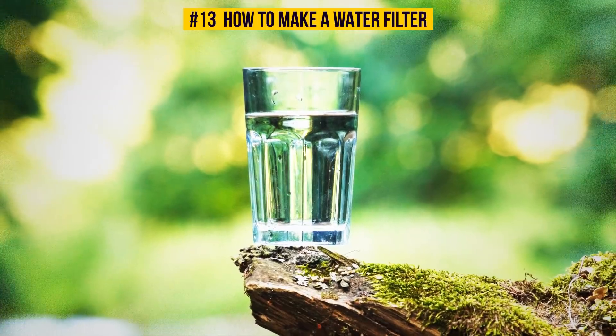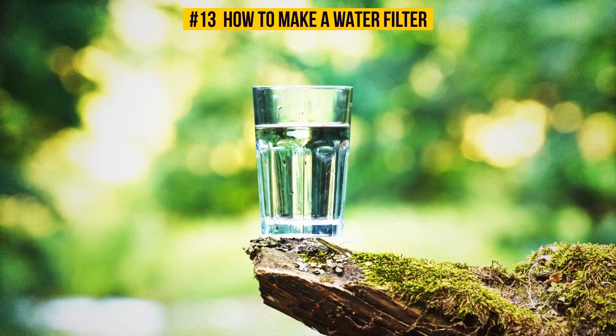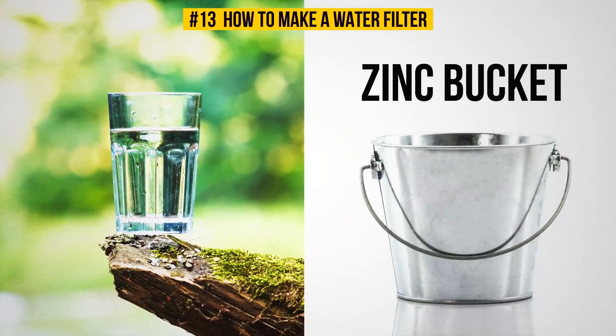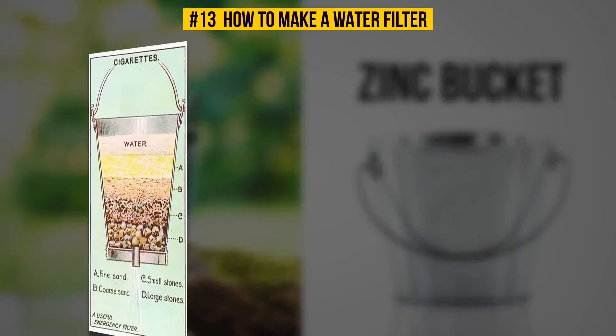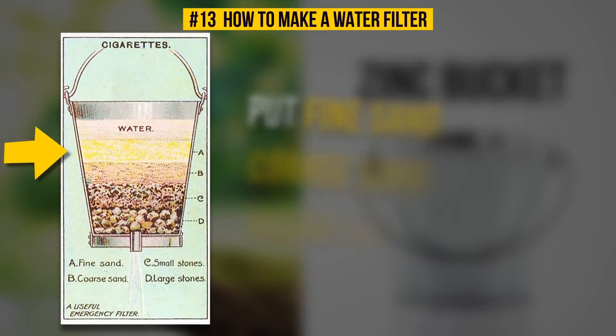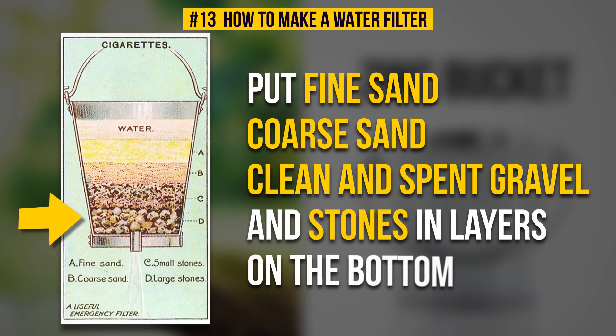Number 13: How To Make Clean Drinking Water. The How To Cards offered a solution for making water clean and safe for drinking. You can get the purest water from a zinc bucket with a hole at the bottom for draining. Put fine sand, coarse sand, clean and spent gravel, and stones in layers on the bottom. You will get crystal clear water pouring out of that bucket.